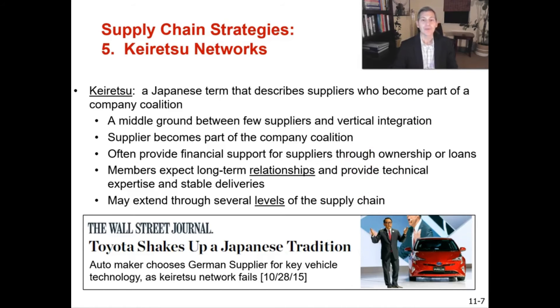The next supply chain strategy is keiretsu networks. Keiretsu is a Japanese term describing suppliers who become part of a company coalition — a middle ground between a few suppliers and vertical integration. Suppliers often become part of the coalition, with financial support through ownership or loans, sometimes including banks. Members expect long-term relationships and provide technical expertise throughout the network, which may extend through several levels of the supply chain.